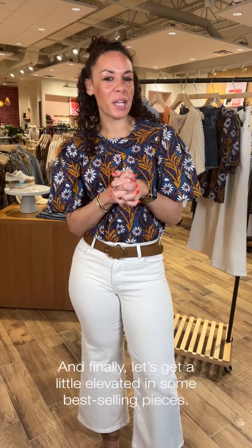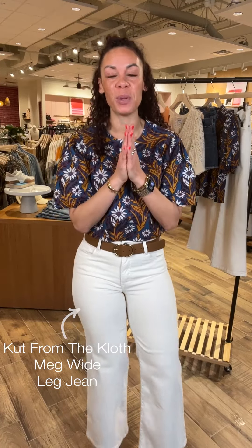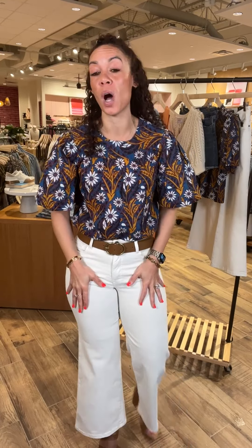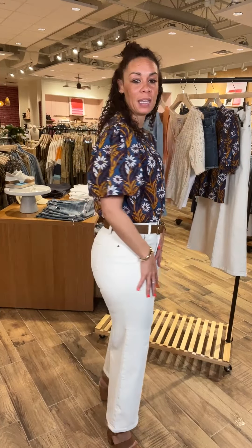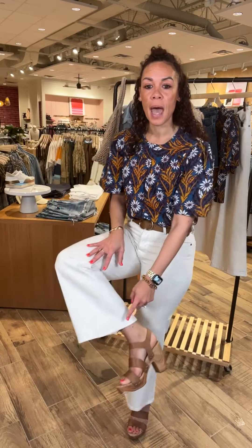Last look — we're a little elevated. Maybe go out for dinner and drinks, or this could even be a work option. Your options are endless. Meg Wide Leg — she is real nice, she is real good. We introduced her last spring and she has just been doing so well. I'm showing it in the ecru wash — it's a really great cream-colored bottom that you can wear all year round. Don't put it away come winter. What I love about this is that it is clean all the way through with a finished hem, making it very work-appropriate.